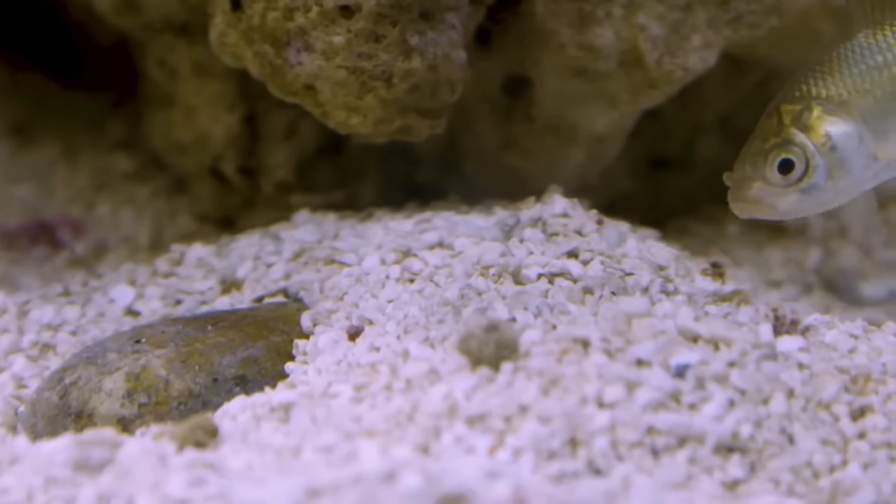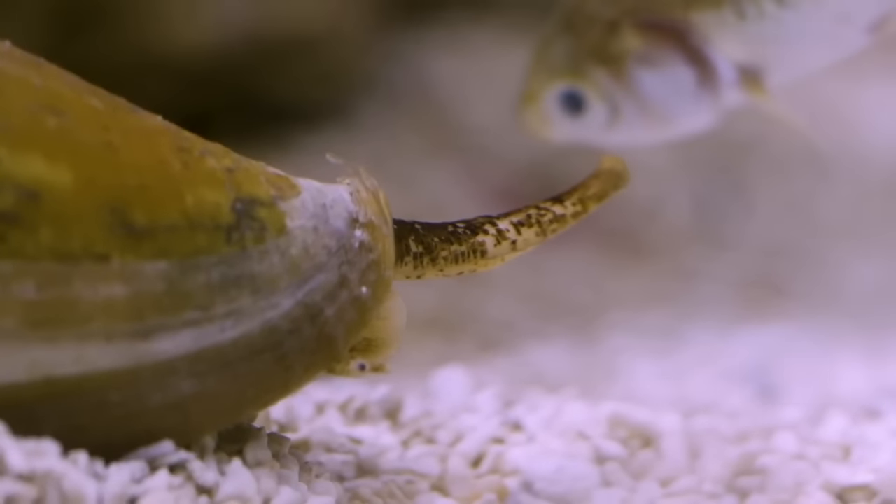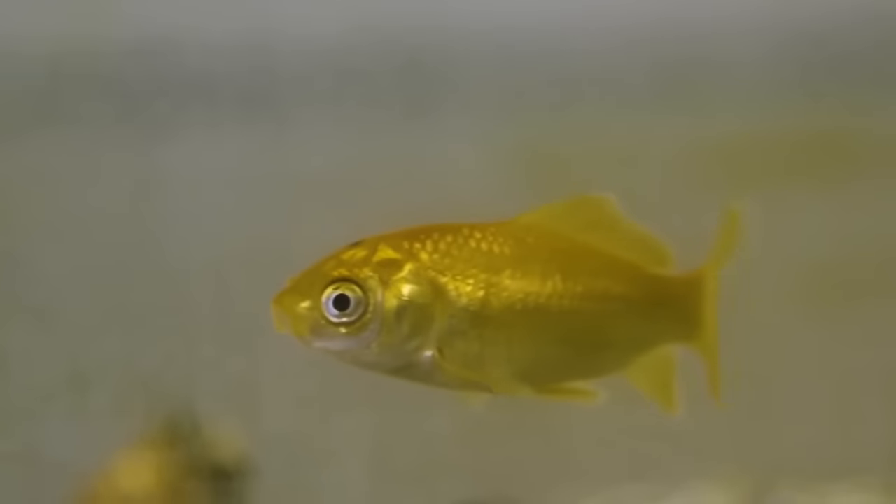The snail is hidden under the sand. They have a siphon that sticks up. The siphon is kind of like a nose — it can smell if there's prey in the water.